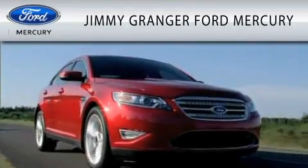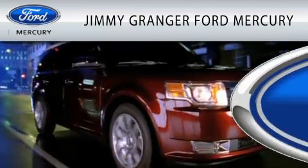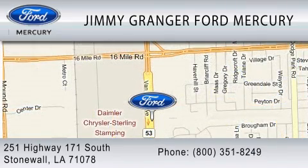Jimmy Grange Ford Mercury in Stonewall is committed to doing everything possible to make sure the experience you have selecting your vehicle is as pleasant as possible. Jimmy Grange Ford is a great place to buy a car. You can contact us at 800-351-8249.